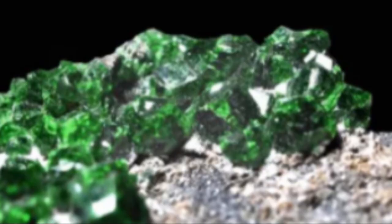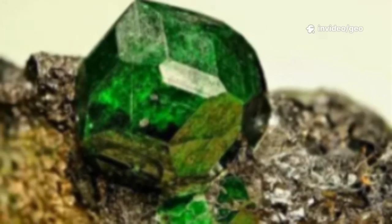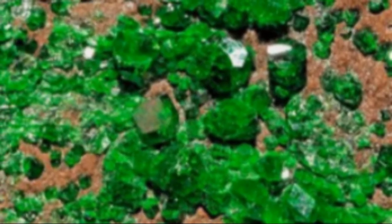But why does Uvarovite stay so small? The answer lies in its chemistry. Chromium's strong bonds create a stable but slow-growing crystal structure. The geological conditions for Uvarovite are fleeting — hot fluids cool quickly, limiting crystal growth.